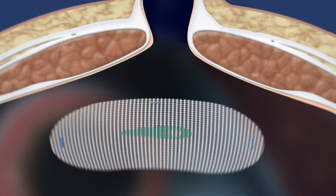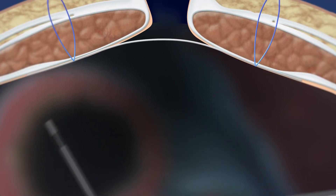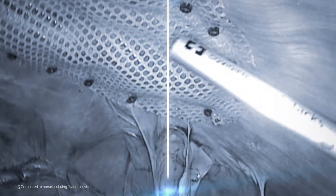It may make it possible for surgeons to fixate the entire mesh from one more comfortable position, without the need to move around the patient. Eight out of ten surgeons surveyed said that Reliatek allowed them to deploy tacks from a more comfortable ergonomic position.